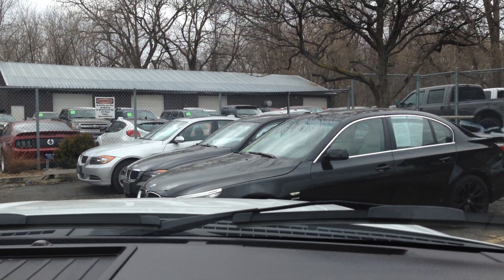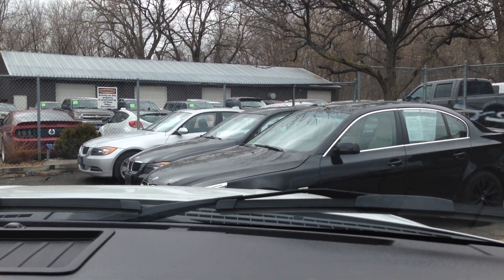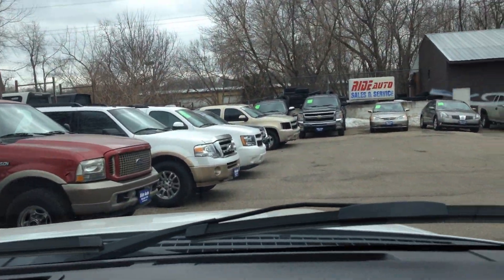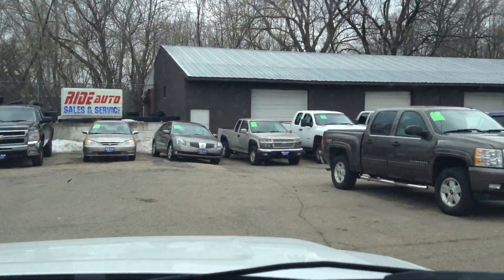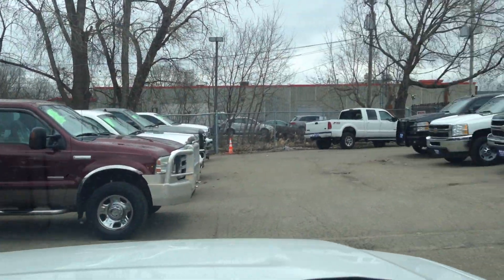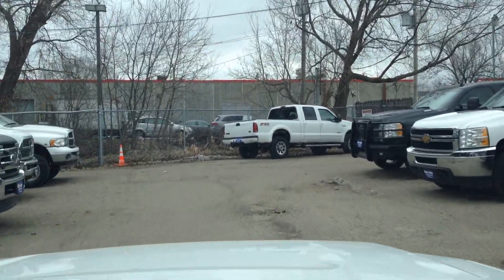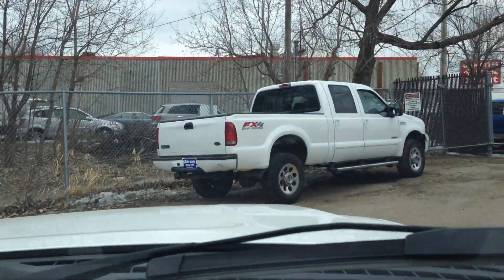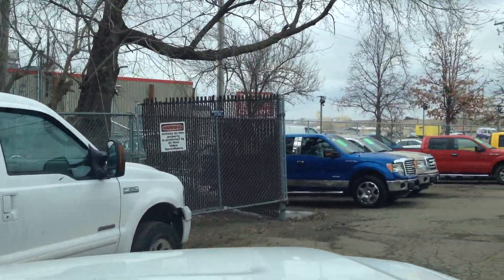We do a lot in trucks — we happen to have a lot of F-150s right now. We do have the Silverados and the Rams. This particular truck is really clean and it's got the desirable EcoBoost — that's what people want. But if you're interested, we also have the 5.4 and the 5.0 V8.